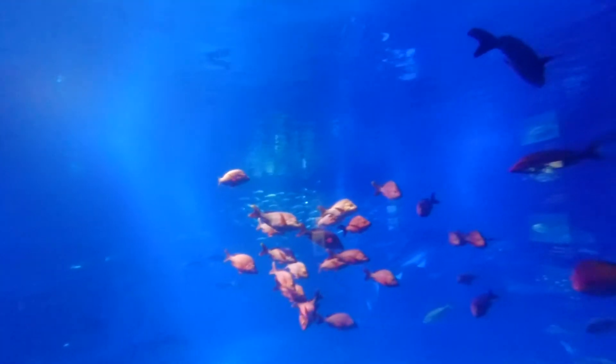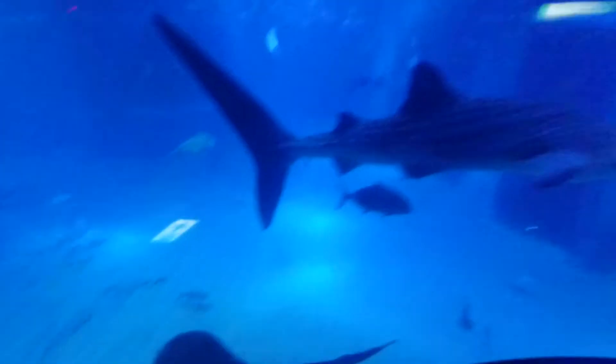They're so huge! Look there! There's the shot I want to have.